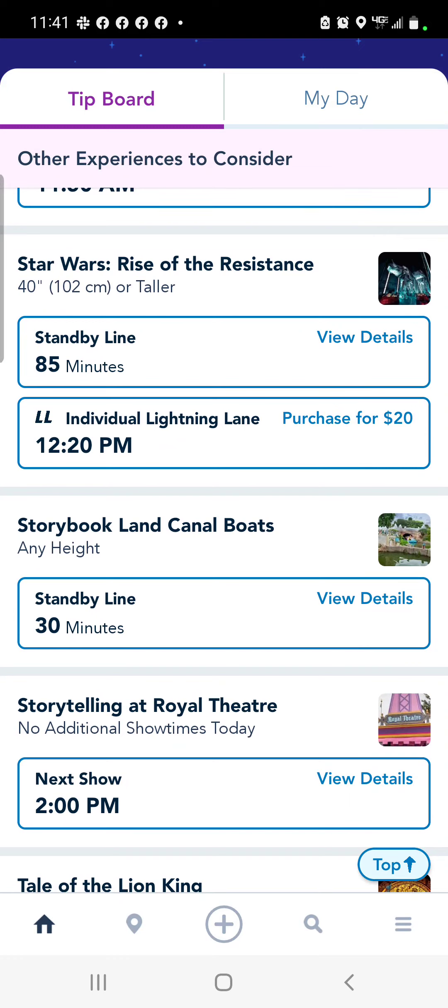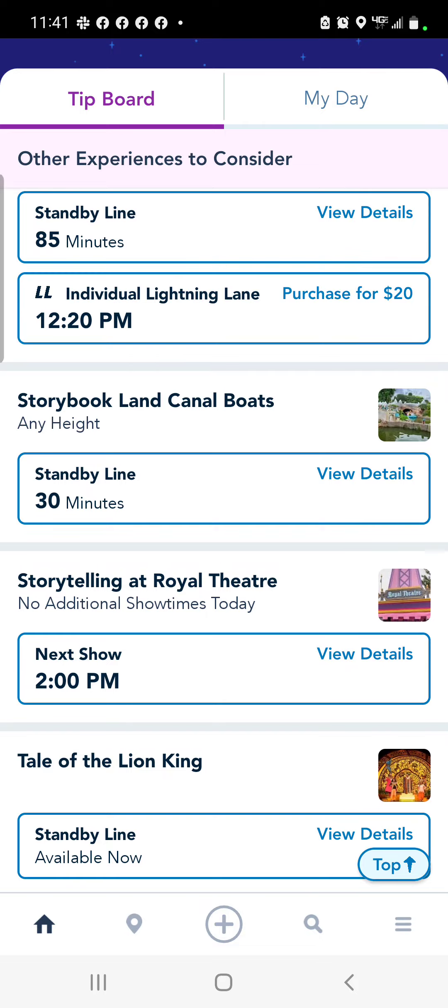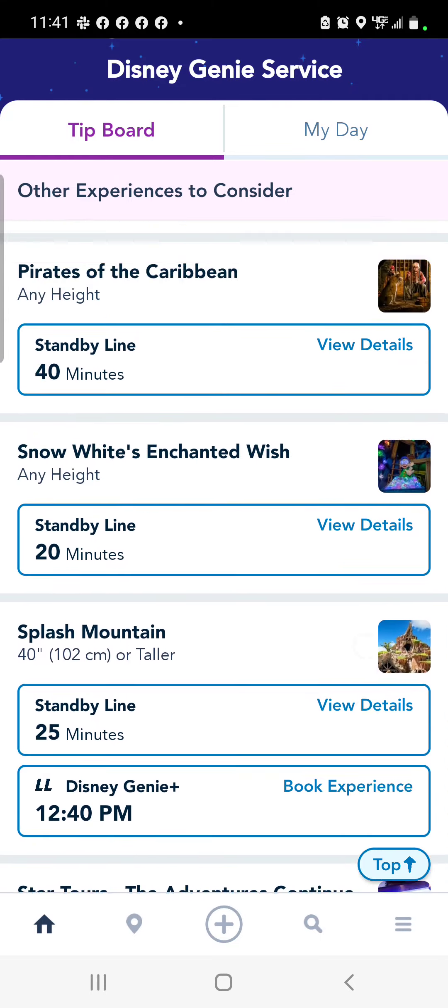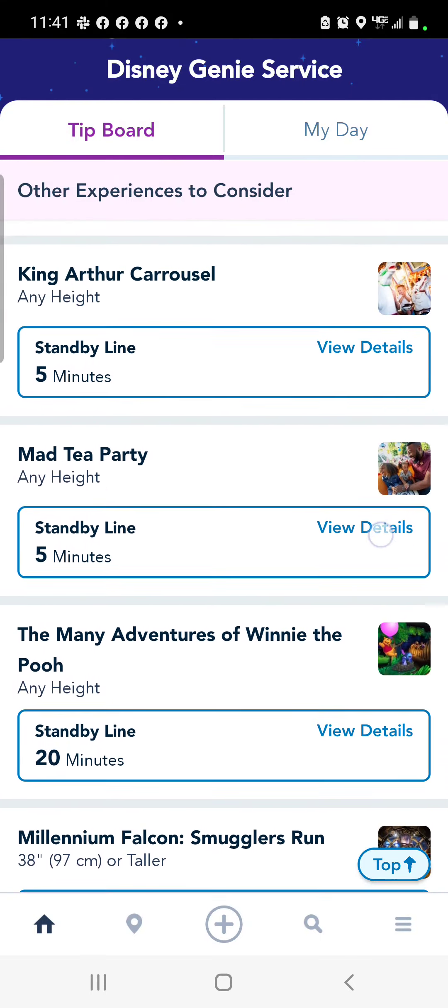You'll see that Rise of the Resistance is an extra purchase of $20. You can choose to do that if you'd like — otherwise it's not included in Genie+. That's something to keep in mind.